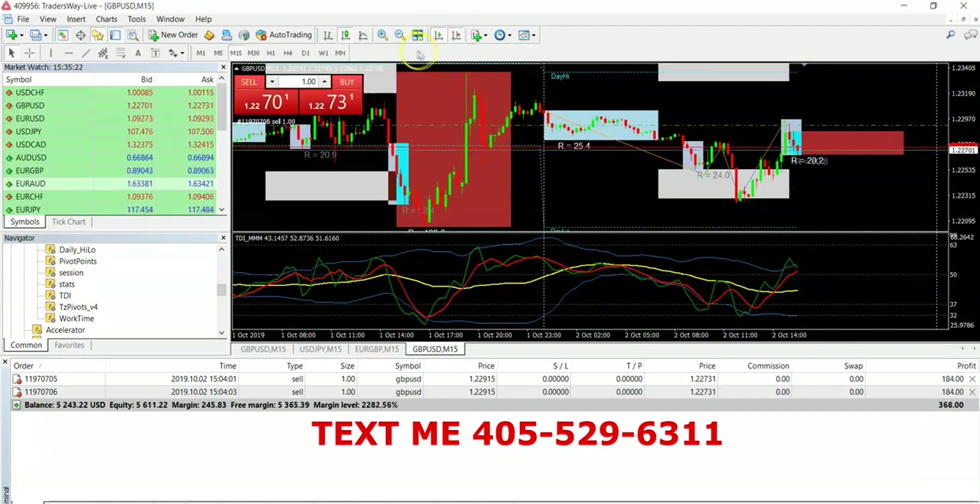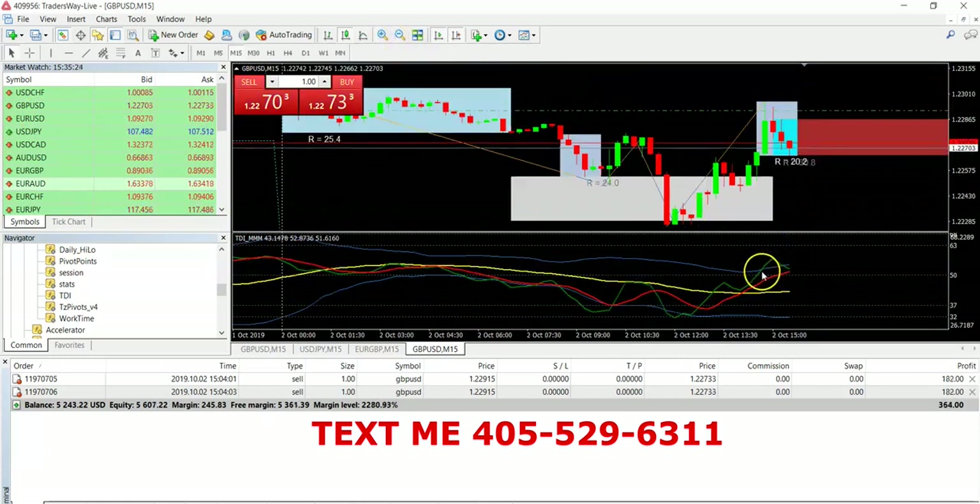Shark out of the water — remember that method I was telling you guys about? When the shark is out of the water, the market's coming down. When it comes out the water this way, it's going up. The strategies work, guys. I don't just be talking just to be talking — it literally works.